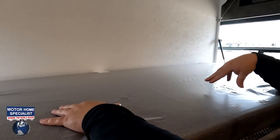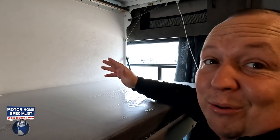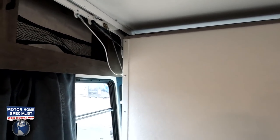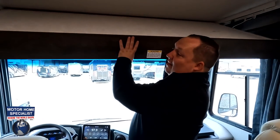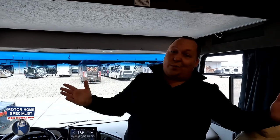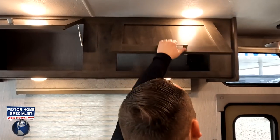The cab bunk being manual is a bit of a downside given the price point, but there are fewer things to break — pros and cons. There are cubbies on both sides up there. Over here in the living room area, things are looking nice.